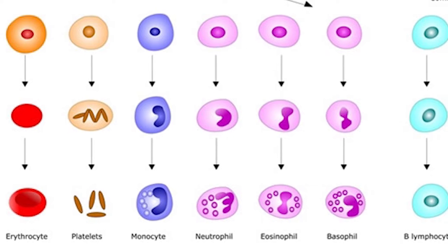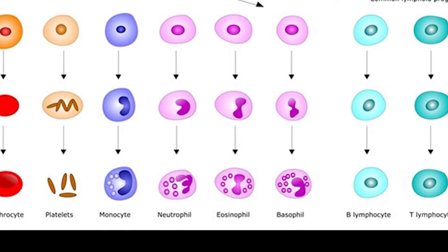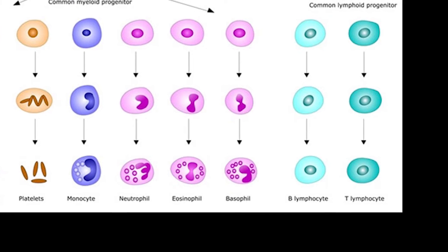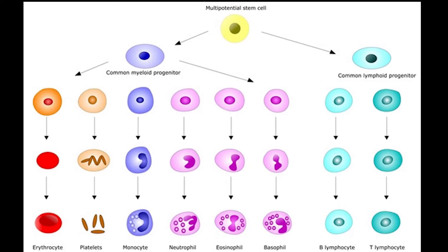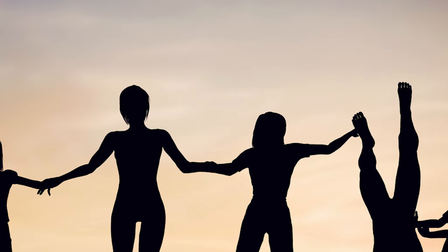Hematopoiesis, or the production of red blood cells, happens inside our bones in the soft marrow. They eventually get recycled by macrophages in the spleen and the liver, where they're broken down into basic components and go back into new red blood cells.